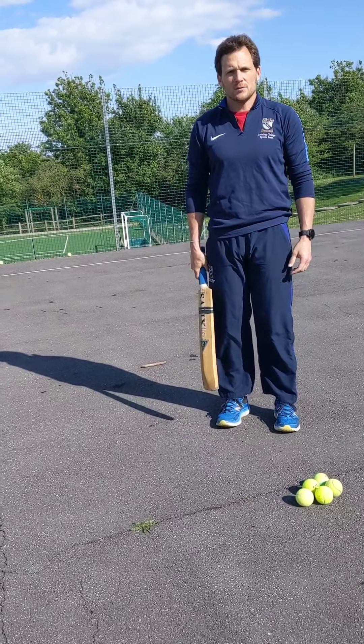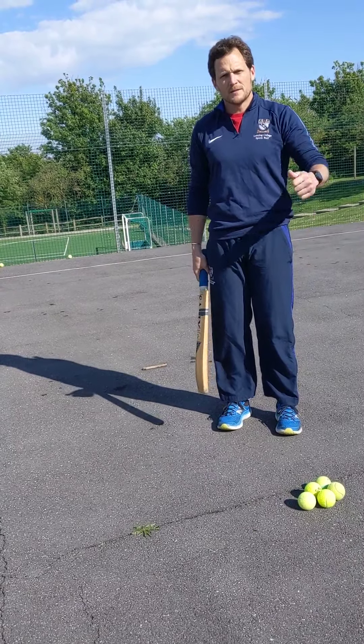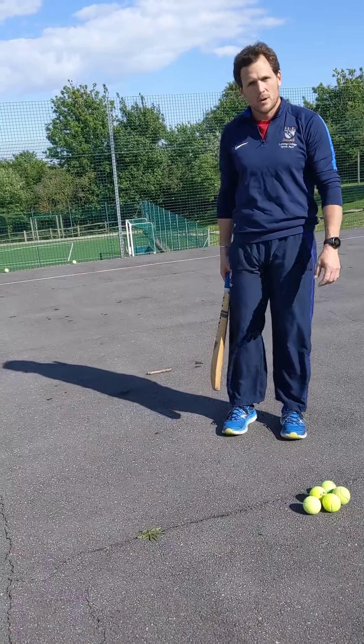OK, so cricket session 2. We've done the bowling, we've done the catching, and we've done the batting drill.